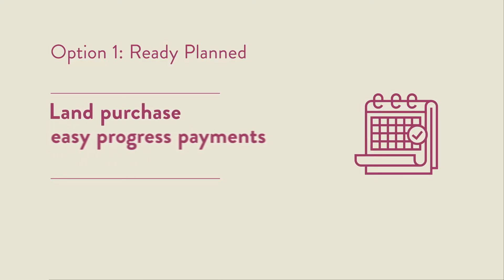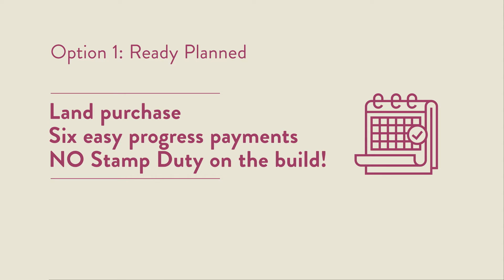Option 1: Ready Planned. Simply buy the land and we'll start building your ready home straight away.